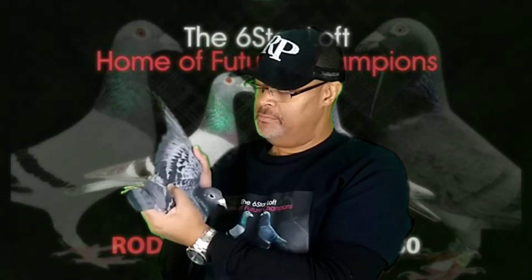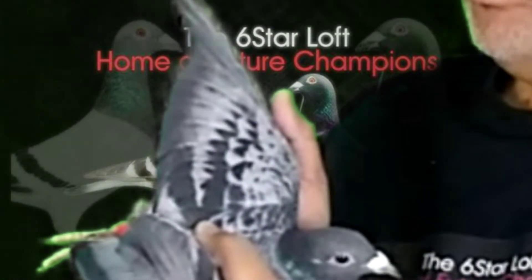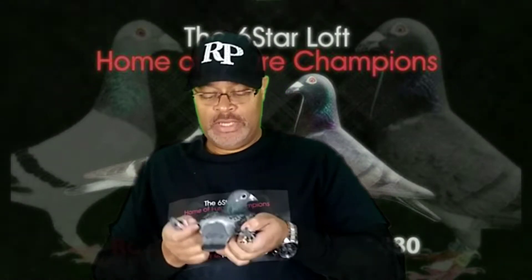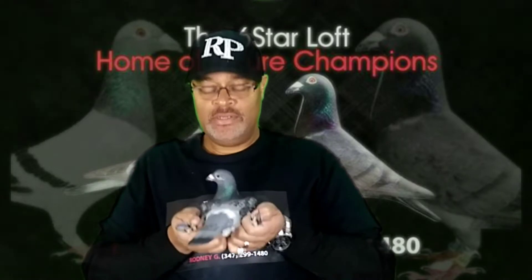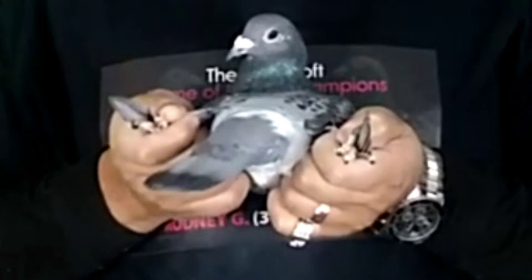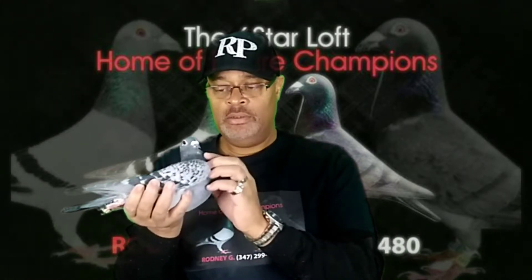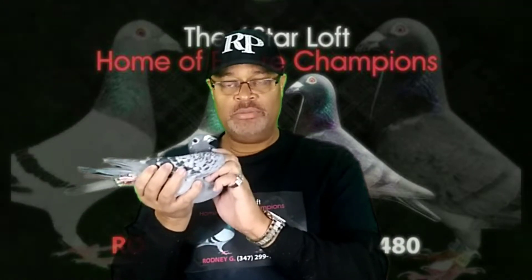Really nice 2018 young cock out of Jim Gabler's pigeons, out of his strain of Van Loons. Look at that tail — nice pinned tail. Excellent bird. Nice strong pectoral muscles the way we like our birds. Excellent pectorals.